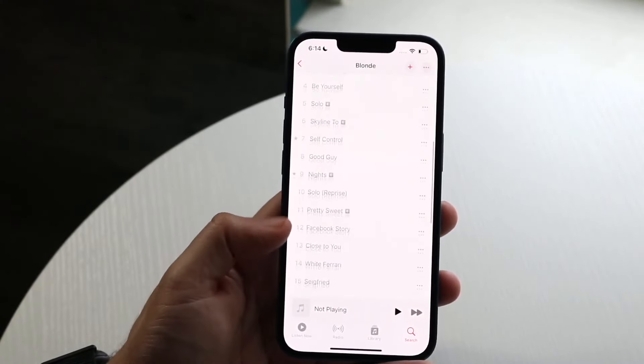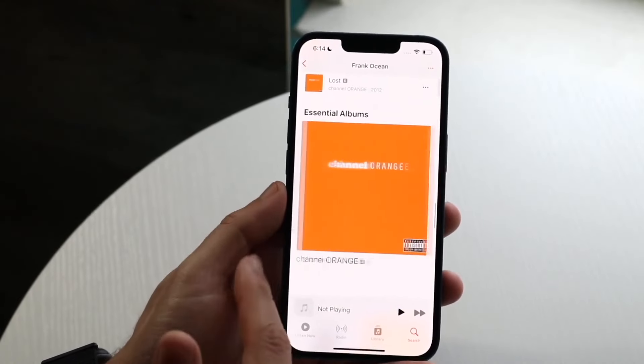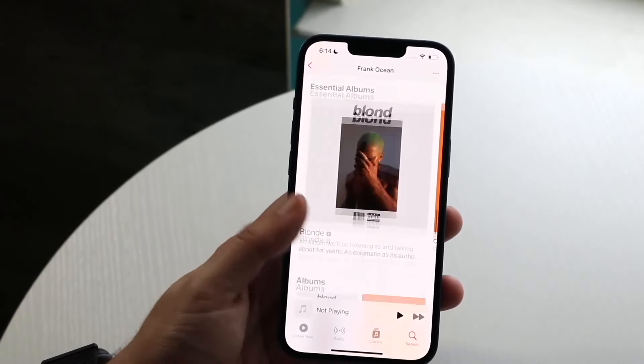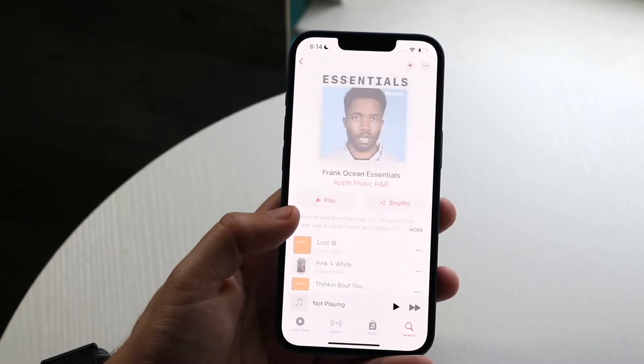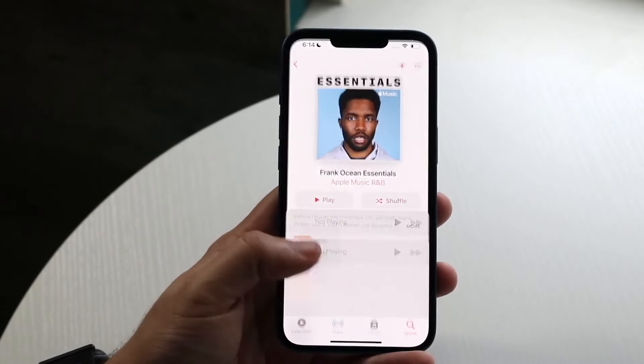The student and the individual plan are the same in terms of features. The student plan is $5.99 and the individual plan is $10.99, so you're spending $5 more every month for the individual plan over the student plan, and they give you the exact same features.